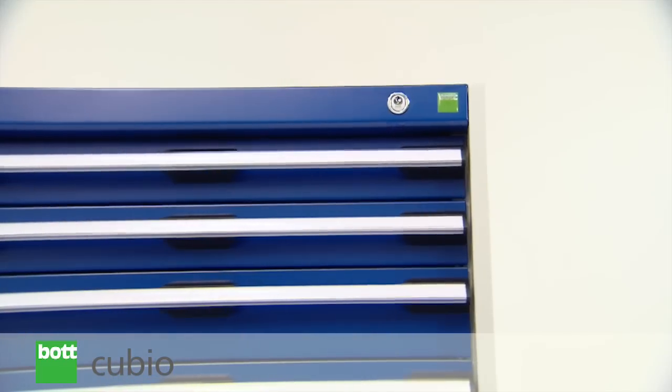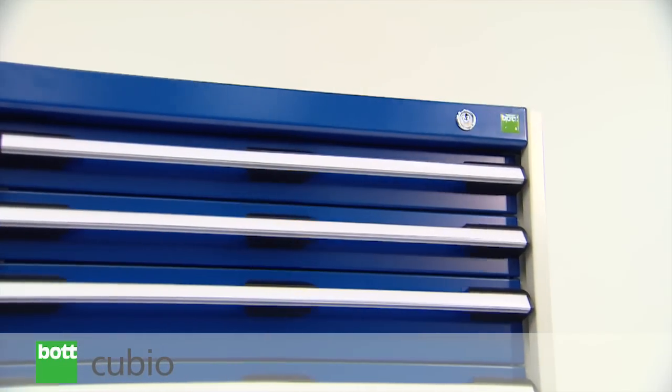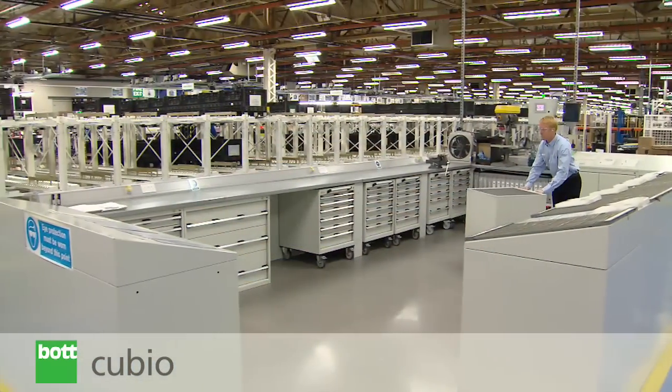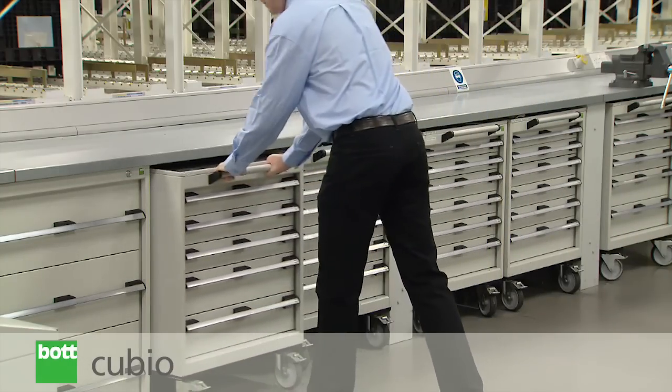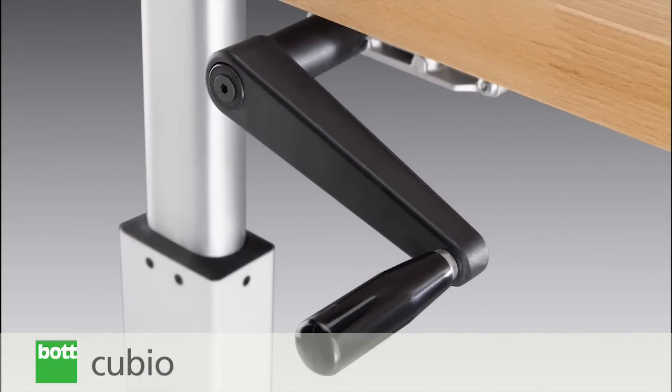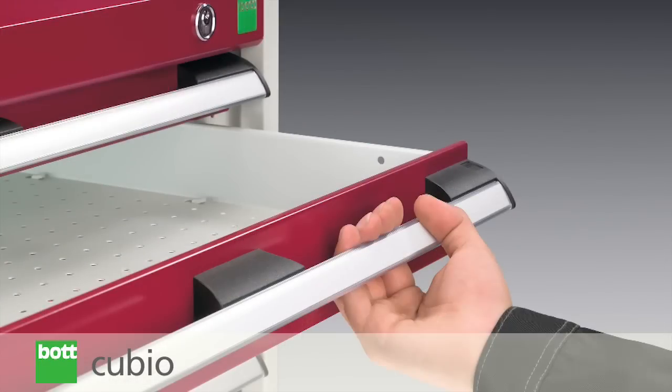The contemporary and hard wearing finish creates a smart and professional environment designed to withstand the rigors of daily use. Additionally, advanced ergonomic design features make Qubio easy to use.